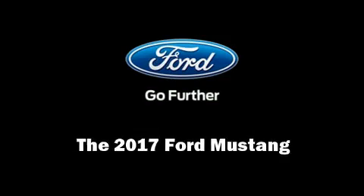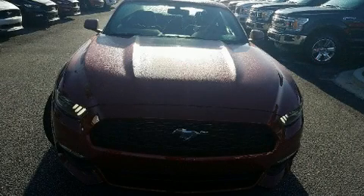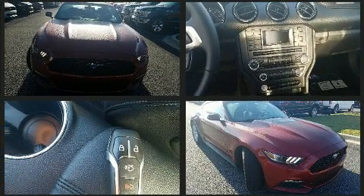Come test drive this 2017 Ford Mustang. This two-door, four-passenger coupe will allow you to take command of the road with confidence.